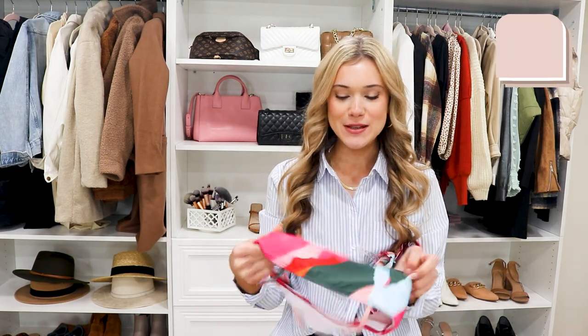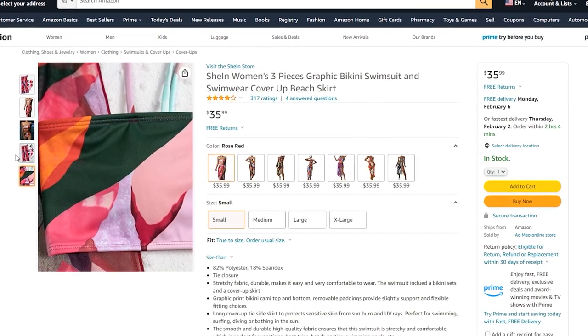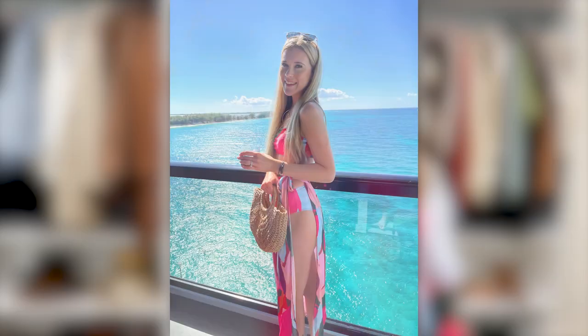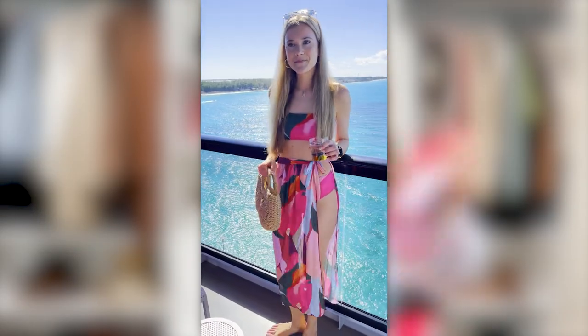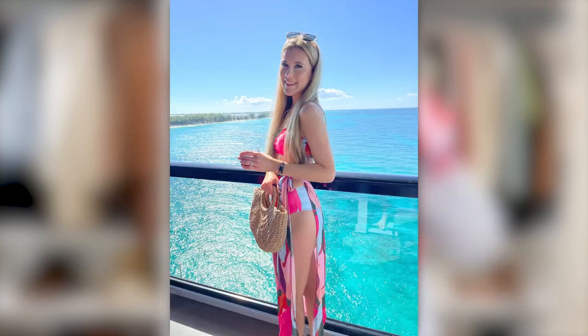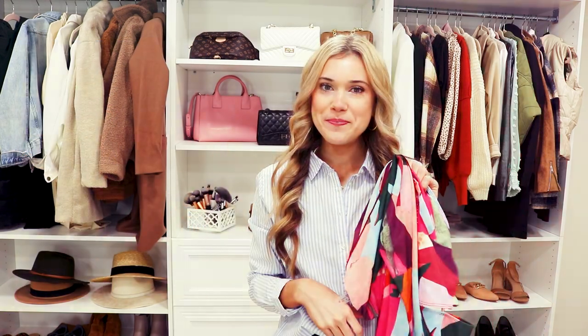This is another really cute swimsuit option — it comes with a bikini top, bikini bottoms, and a little cover-up skirt. It also runs true to size, but if you have a larger chest I'd size up one because it can run a little small. It does have adjustable straps, which is great. I love the fun colors — perfect for a Caribbean cruise.